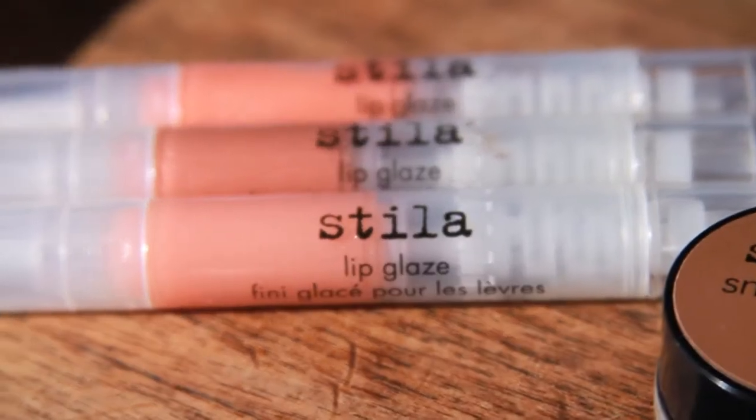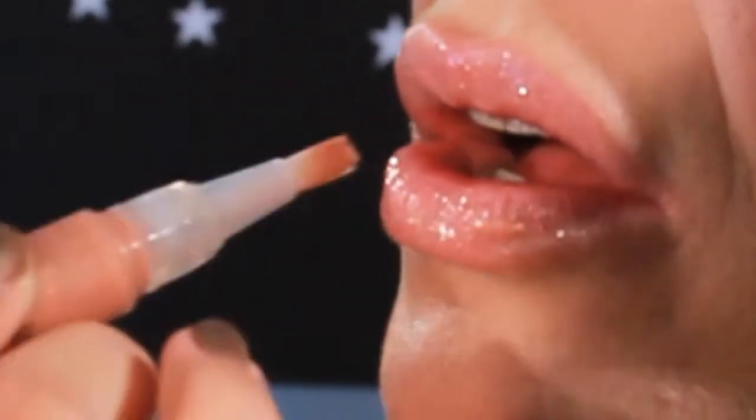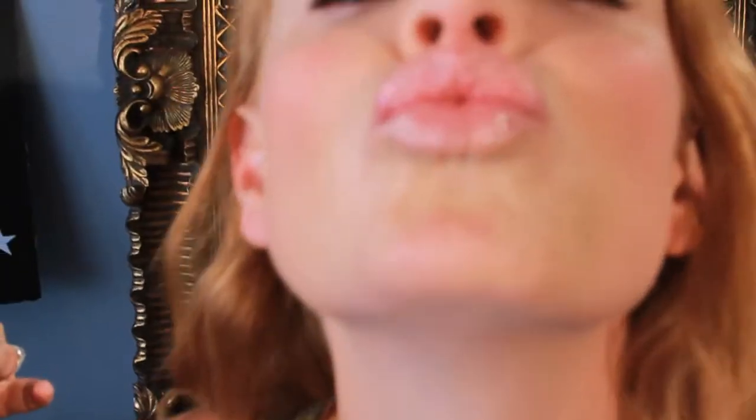Stila's Lip Glaze is also a cult favorite for every woman — it just won best lip gloss in Harper's Bazaar UK. We're using Kitten, which is synonymous with Stila and everyone's favorite shade, perfect for that beautiful glossy full lip. Soft, pretty, and stylish — it's an easy everyday look for the easy everyday girl.